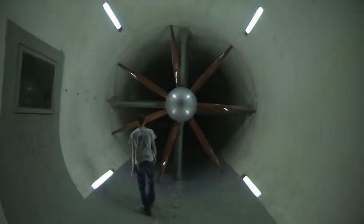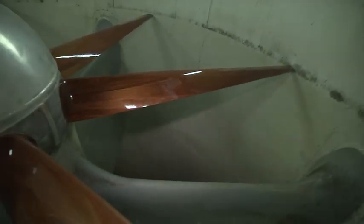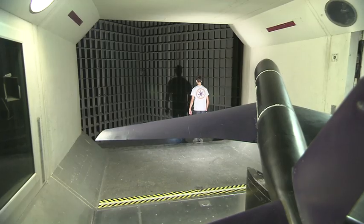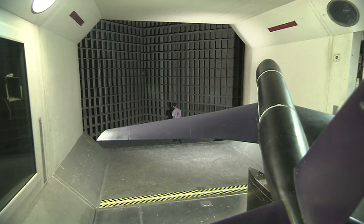Powering this whole process are the workhorses of the tunnel — the motors and fans. This is one of two wind tunnel fans. We are a closed circuit double return wind tunnel, so we have two circuits where they meet and the flow enters the test section as one.